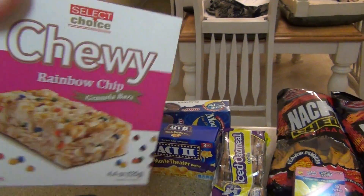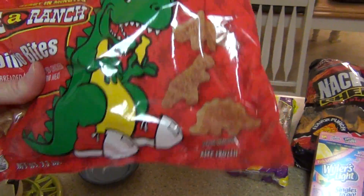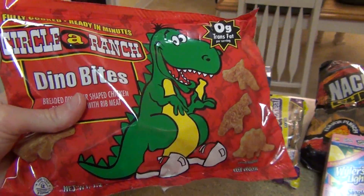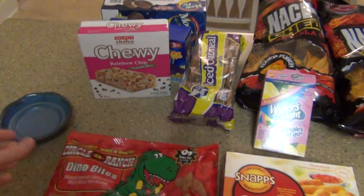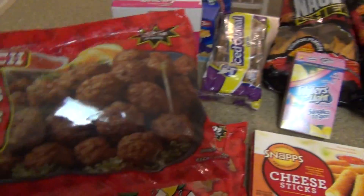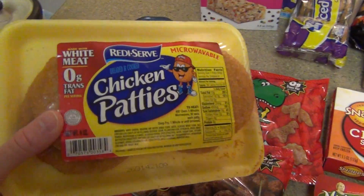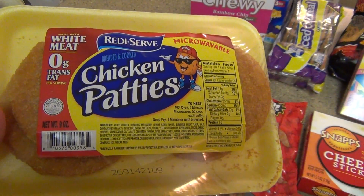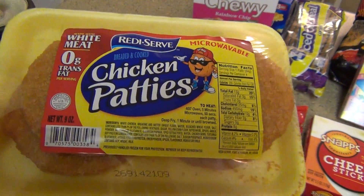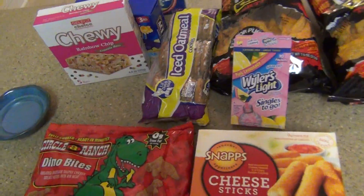And then just some granola bars for snacks. I love these little chicken nugget dudes, so I got these little dino bites for my husband — these are probably just going to be for lunch or dinner that I'll make for him. And I got some meatballs; I'm actually going to make a meatball sub this week. Then I got some more chicken patties, which my husband really likes. I just throw these in the oven. And then I got some iced oatmeal for snacks — my husband really likes those.